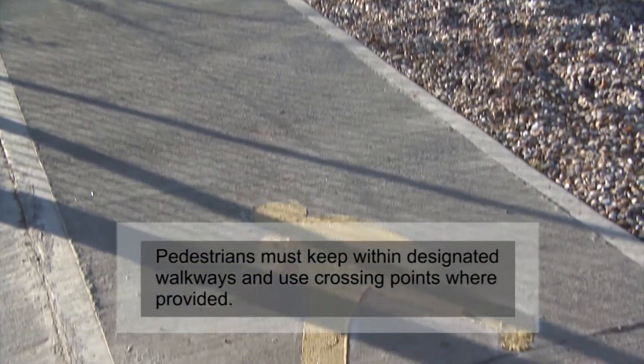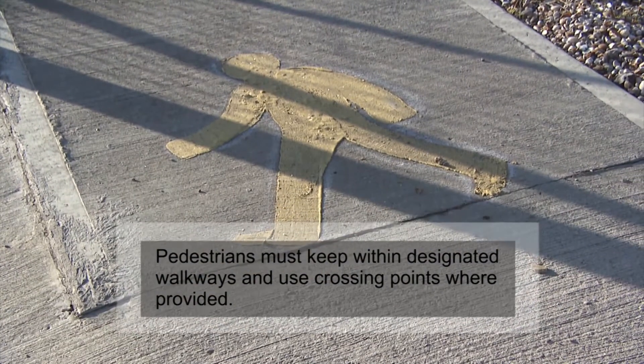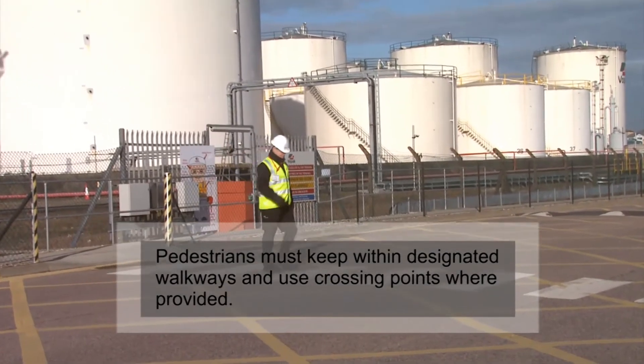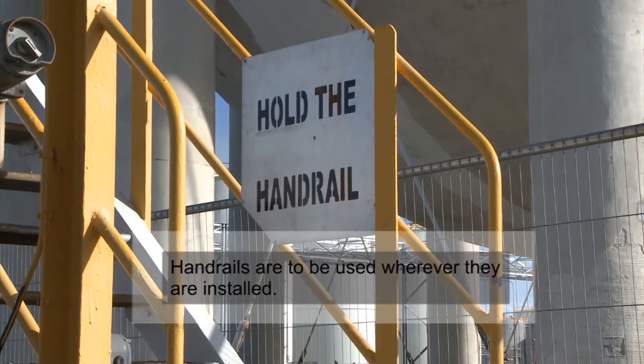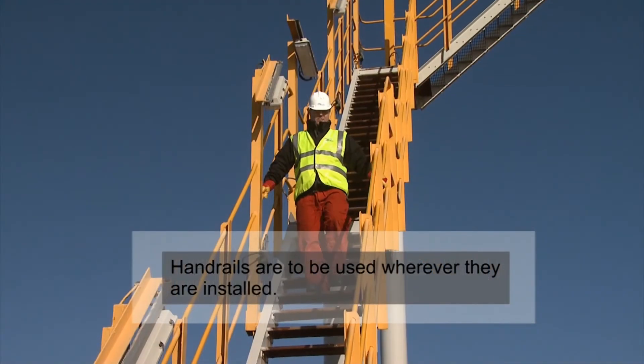Pedestrians must keep within designated walkways and use crossing points where provided. Handrails are to be used wherever they are installed.